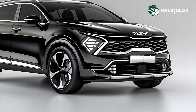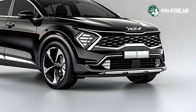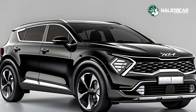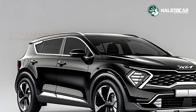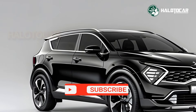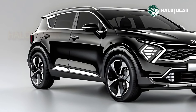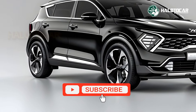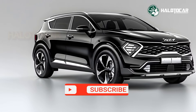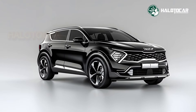The 2025 Sportage Hybrid's 1.6-liter turbocharged engine paired with an electric motor delivers 226 horsepower, rapid acceleration, and smooth driving via a six-speed automatic transmission. Innovative hybrid technology achieves over 40 MPG, and the clever Kia all-wheel drive system handles any terrain or weather.